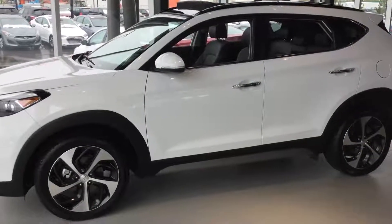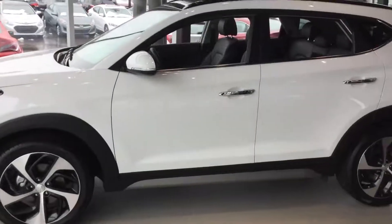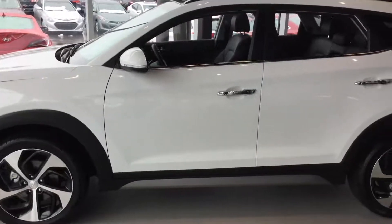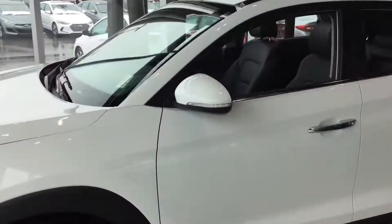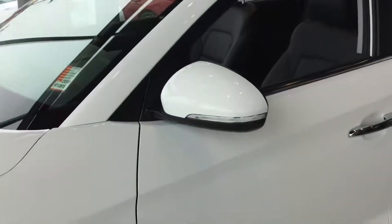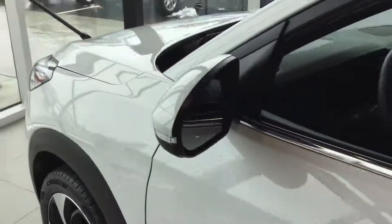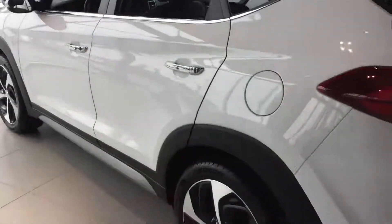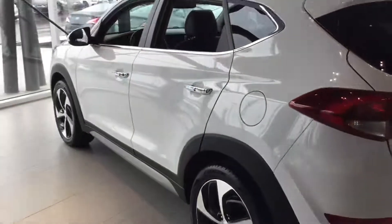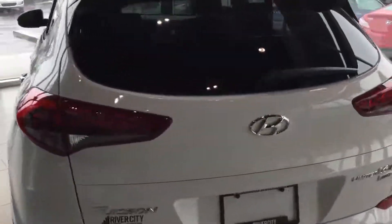Hey, good afternoon — it's William from River City Hyundai. Just wanted to send you a quick video of the 2017 Tucson Limited Edition with the 1.6 turbo engine, LED turn signals integrated into the side mirrors, blind spot detection, chrome-accented door handles and window trim, and four-wheel anti-lock disc brakes with full-function traction control and vehicle stability management systems.